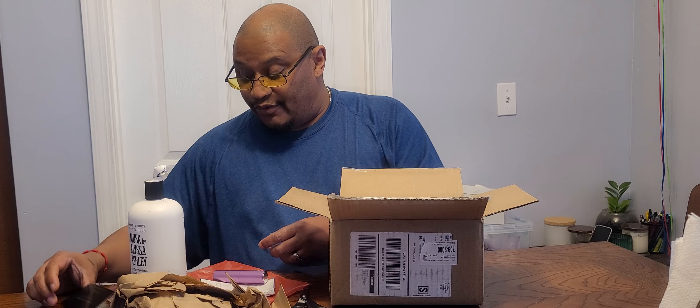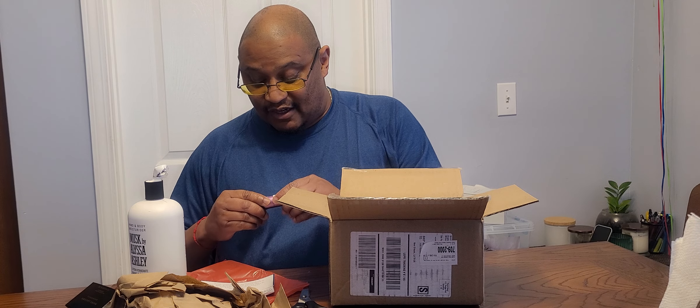Marc Jacobs in the house! More perfume — more Marc Jacobs. Decadence by Marc Jacobs — that sounds like it's gonna smell really good. And we have fragrance.com.